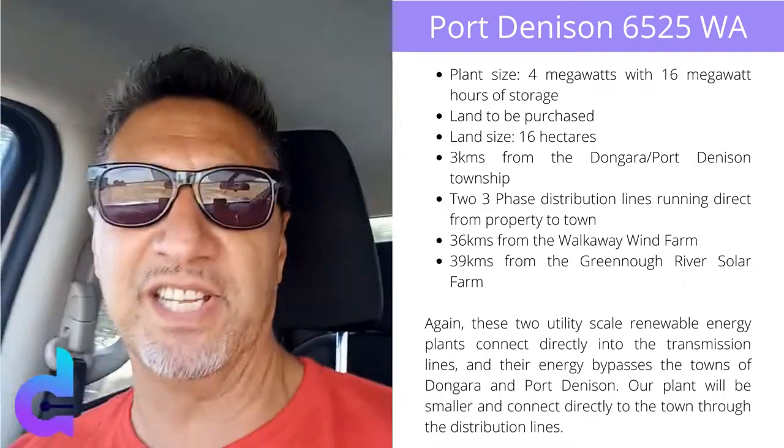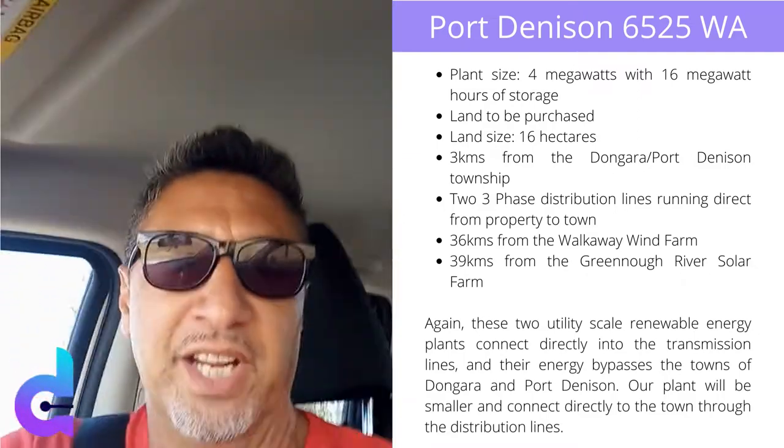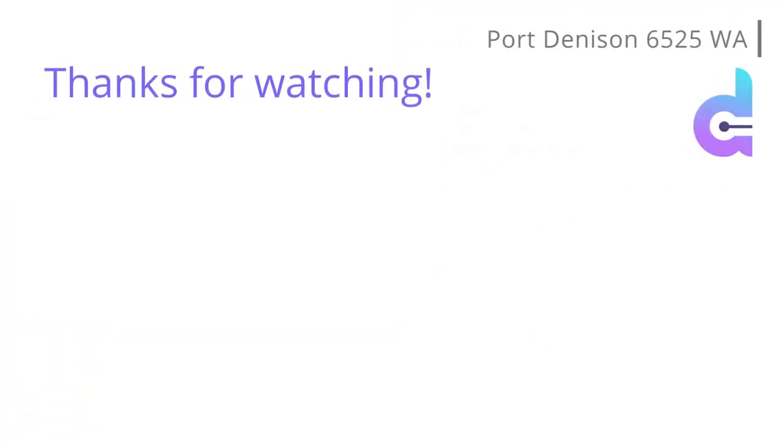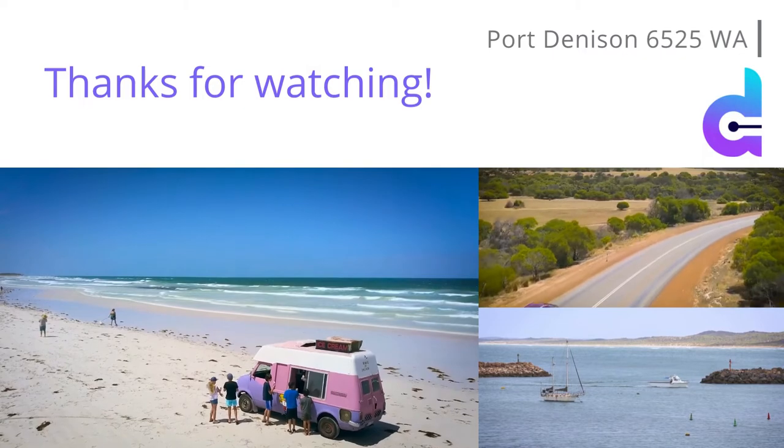I don't think I'll see that property today, but we will look at it first thing in the morning. Speak to you soon. Bye.